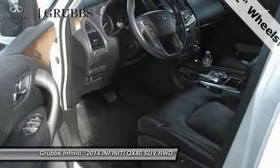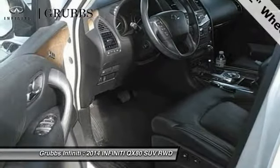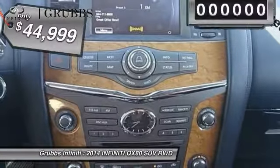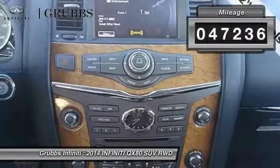It packs a strong engine, excellent manners, and a well-equipped cabin. The QX80 is the most fuel-efficient of its kind and is priced below $45,000. This vehicle has less than 50,000 miles.